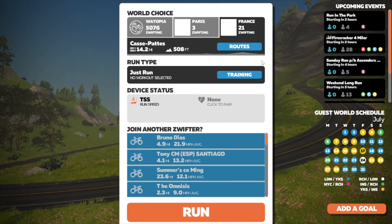Imminently, Zwift are releasing two new routes — Paris and France — or you could call them worlds. To many of us Paris is the capital of France, but to Zwift they are two different places — much like how some people in America think Wales is part of England.